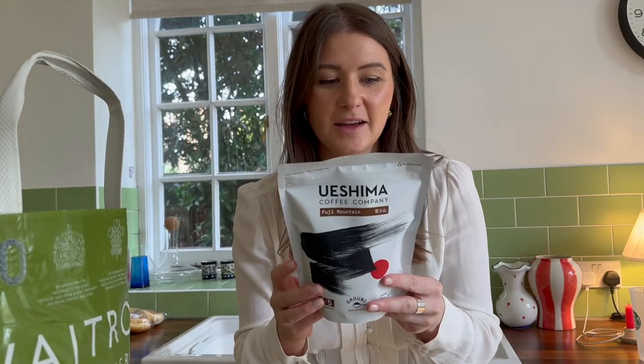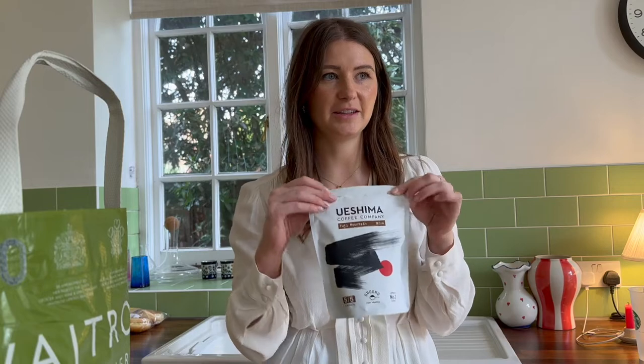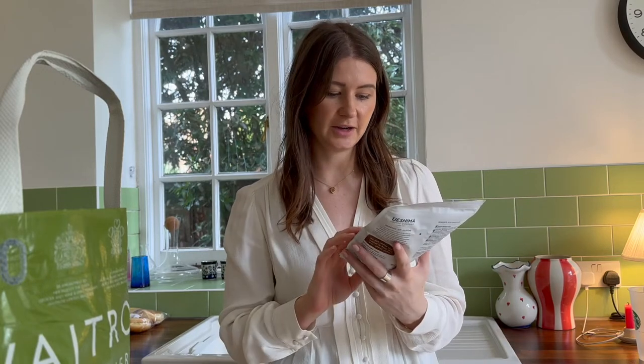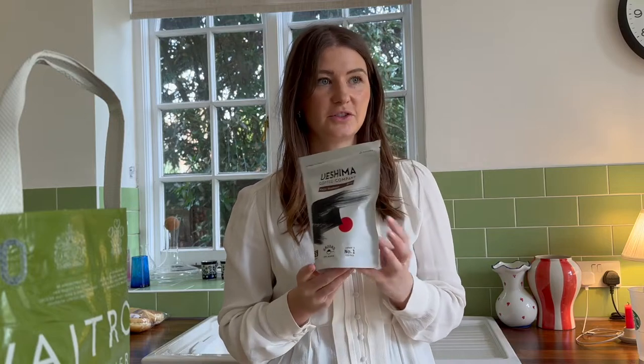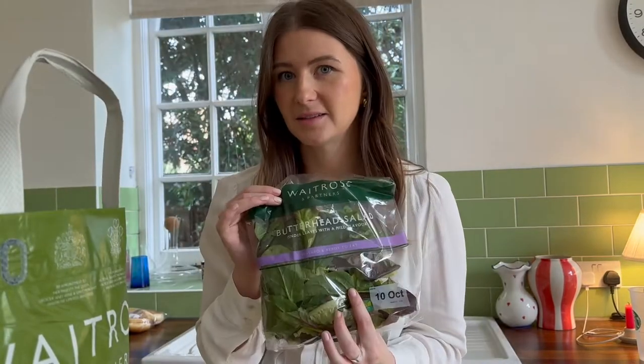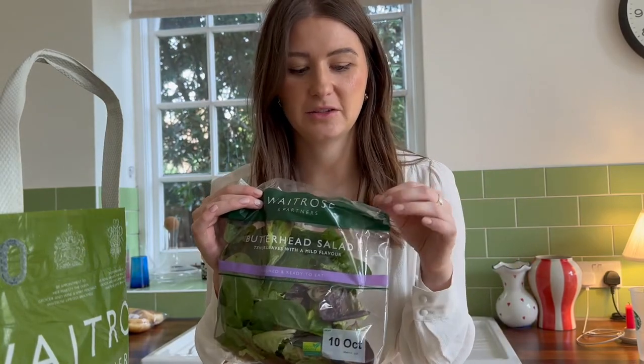First up, we got this new coffee brand that Matt actually picked out. Matt, do you have anything to say? — 'Japanese, something a bit different, strong, five out of five.' So we thought we would try this. Then some lettuce, and corn — actually I might have a BLT today while you have your halloumi thing. I got some lettuce and some cherry tomatoes on the vine, because they're the best kind.